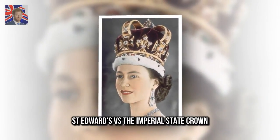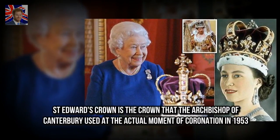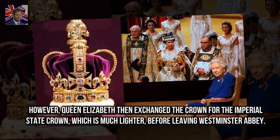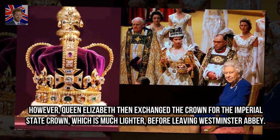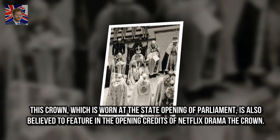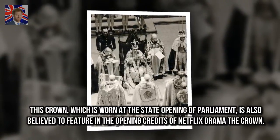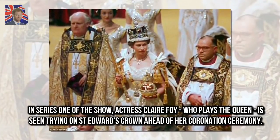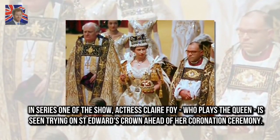St. Edward's crown versus the Imperial State Crown: St. Edward's crown is the crown that the Archbishop of Canterbury used at the actual moment of coronation in 1953. However, Queen Elizabeth then exchanged the crown for the Imperial State Crown, which is much lighter, before leaving Westminster Abbey. This crown, which is worn at the state opening of Parliament, is also believed to feature in the opening credits of Netflix drama The Crown. In series one of the show, actress Claire Foy, who plays the Queen, is seen trying on St. Edward's crown ahead of her coronation ceremony.